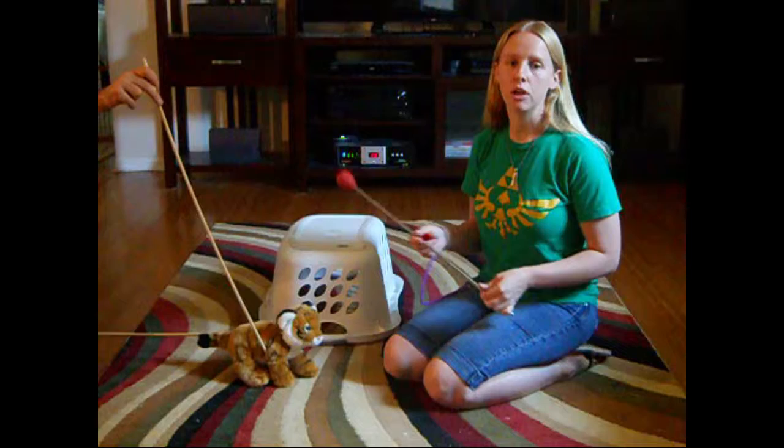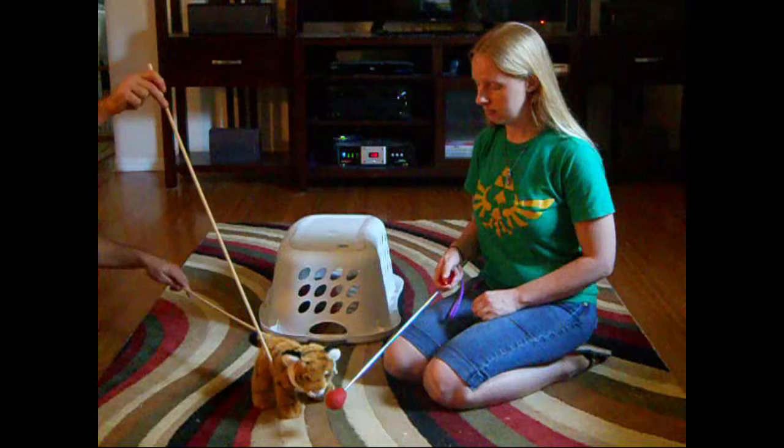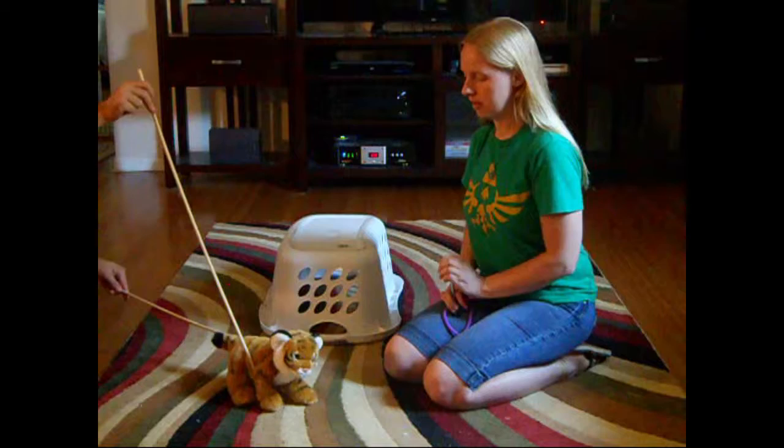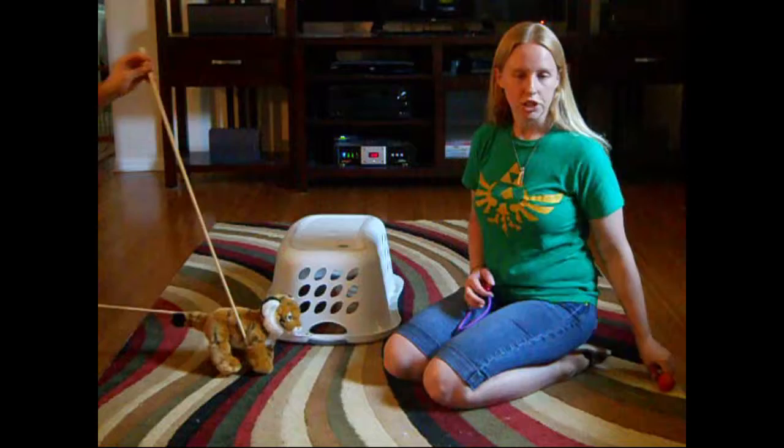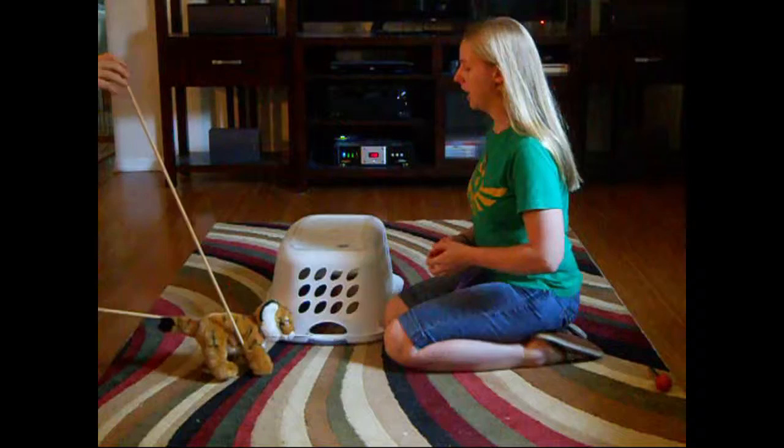Aladdin, touch. The next behavior we learned was jump. Jump came very naturally to Aladdin. He always liked to be up on table surfaces and he liked being up close to my face. So when teaching this one, I really didn't have to give any specific instruction. I would just initially wait next to a surface and he would jump up onto the surface.